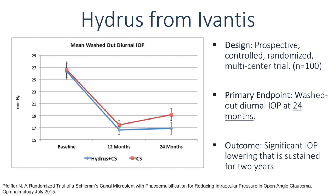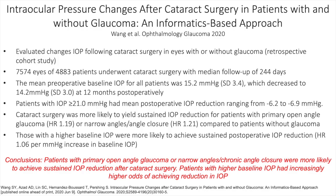Cataract surgery alone can significantly decrease intraocular pressure. One study evaluated IOP changes following cataract surgery in eyes with or without glaucoma. The mean preoperative IOP for all patients was 15.2 mmHg, which decreased to 14.2 mmHg at 12 months postoperatively. Cataract surgery was more likely to yield sustained IOP reduction for patients with primary open-angle glaucoma, narrow angles, or angle closure compared to patients without glaucoma. Those with a higher baseline IOP were more likely to achieve sustained postoperative IOP reduction.